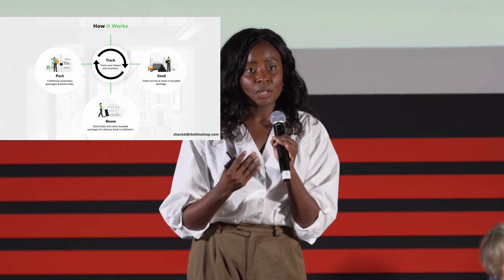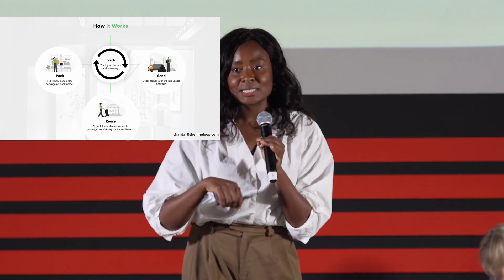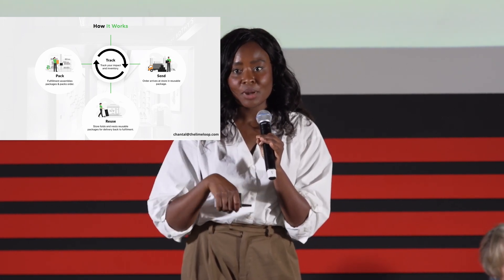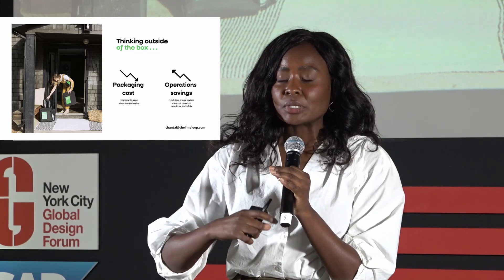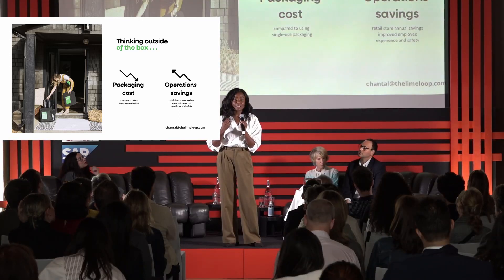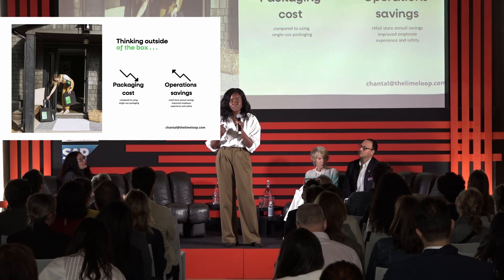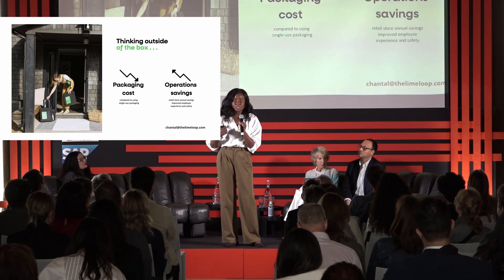For our direct-to-consumer resources, there's a prepaid label already in there, so you're just dropping it in your mailbox at home. It's actually easier than breaking down a cardboard box and recycling. For our B2B solutions, we nest nine and ten to be able to ship those back in bulk to the distribution center. As we think about sustainability, it's not just nice to have — we think of opportunities to make this package cheaper than a single-use alternative. With circularity, there might be an initial upfront cost, but the more you use something, by nature of using less, it costs less.